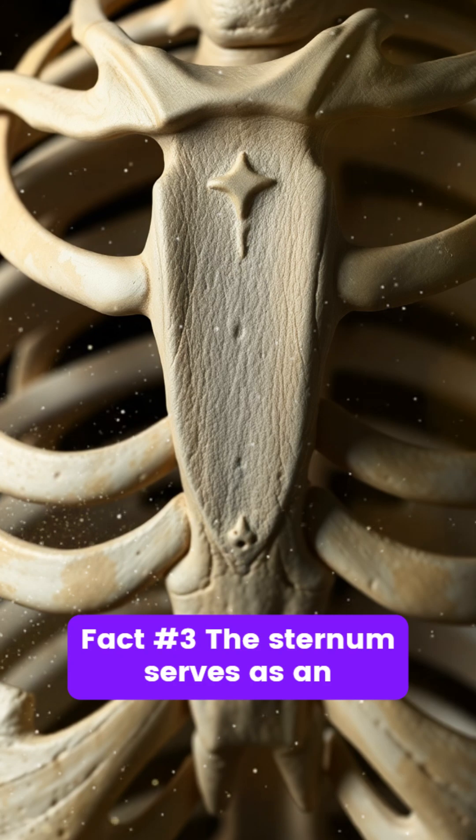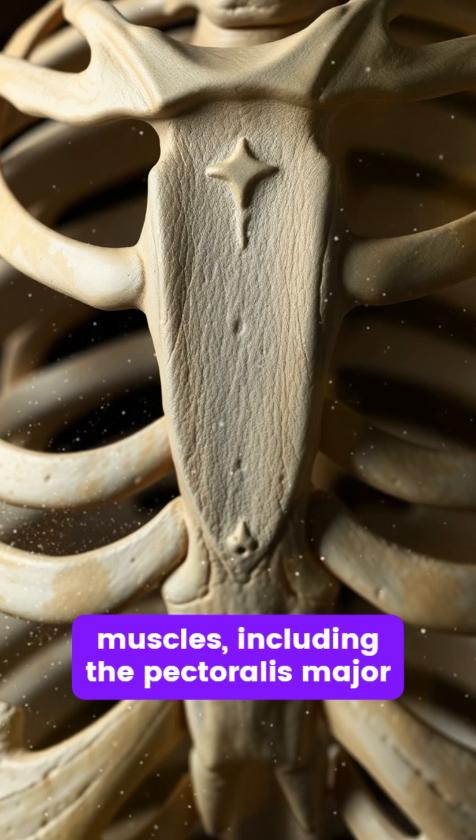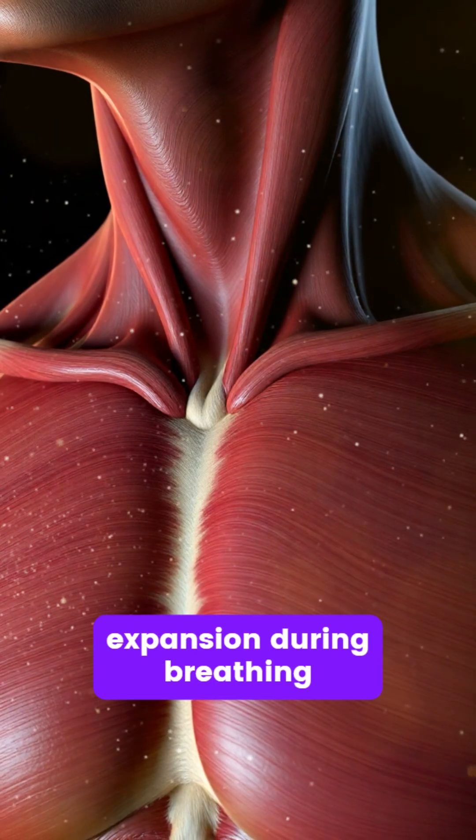Fact number three. The sternum serves as an important attachment point for several muscles, including the pectoralis major, which aids in arm movement and chest expansion during breathing.